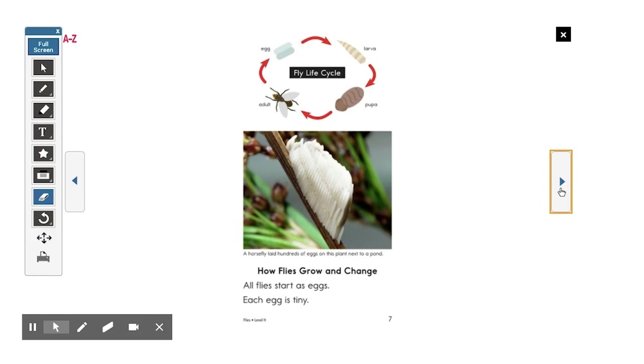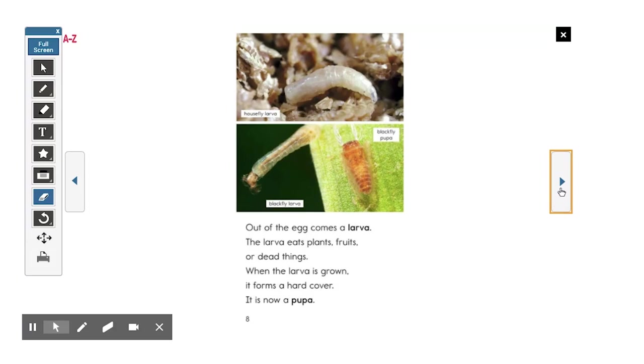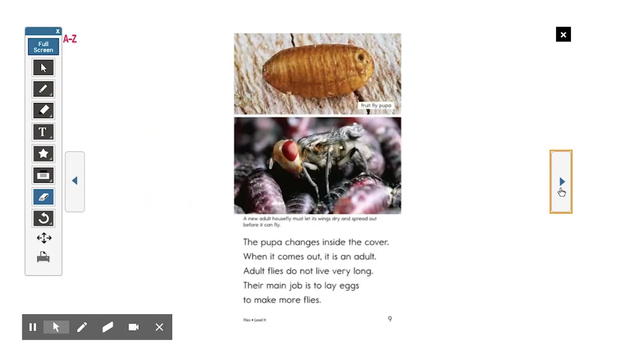How flies grow and change. All flies start as eggs — each egg is tiny. The fly life cycle starts as an egg, then turns into the larva, next the pupa, then it grows into the adult who lays a new egg. A horsefly laid hundreds of eggs on a plant next to a pond. Out of the egg comes a larva. The larva eats plants, fruits, or dead things. When the larva is grown, it forms a hard cover — it is now a pupa. The pupa changes inside the cover. When it comes out, it is an adult. Adult flies do not live very long. Their main job is to lay eggs to make more flies. A new adult housefly must let its wings dry and spread out before it can fly.